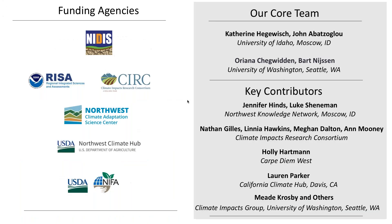This toolbox grew incrementally over the last five years through funding from many different organizations, including NIDIS, the Northwest NOAA RISA CERC, the Northwest CASC, the Northwest Climate Hub, and USDA NIFA. Generally, certain tools were added with each stage of funding, and thus it grew. The core team consists of myself and John Abbotsiglou at the University of Idaho representing the climate data side, and Oriana and Bart at the University of Washington representing the hydrology data side. I'd also like to acknowledge the Northwest Knowledge Network at the University of Idaho, which serves up all of our data and provides web services, as well as members of CERC and others who have been instrumental with improving the polish of our tools.